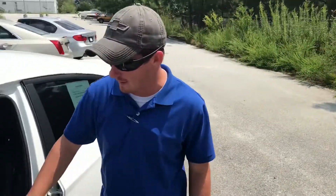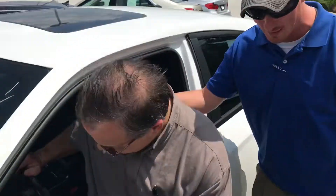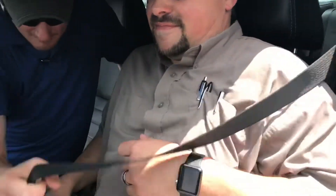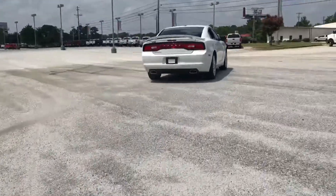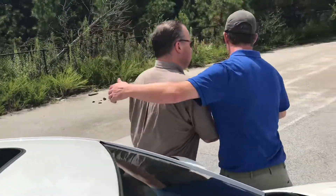Hey man, welcome to Maxie Price Chevrolet! How are you doing today? Good. Have you been here before? No sir. Ever checked out one of these Hummers before? No sir. It's got leather seats in it — you ain't buying unless you're driving. Come on, let's get in here and take this thing down the road for a test ride. Let me get you buckled in. You ain't felt power like this before — let's press that gas down!